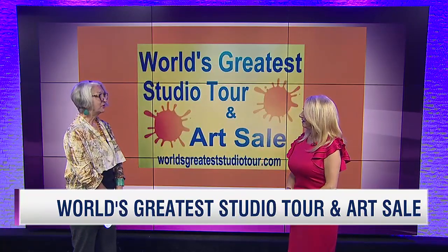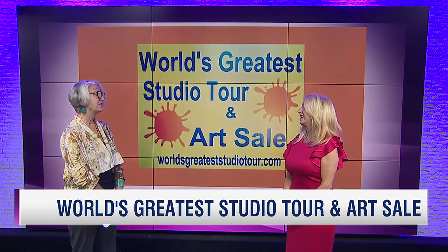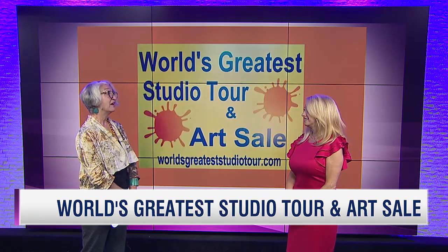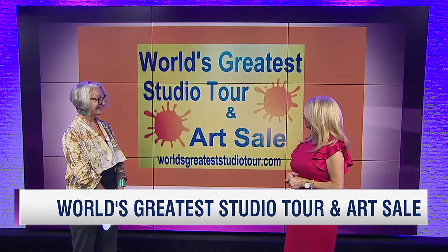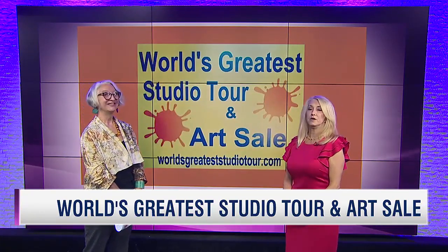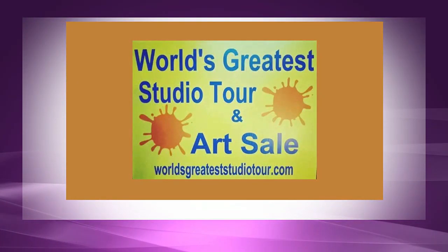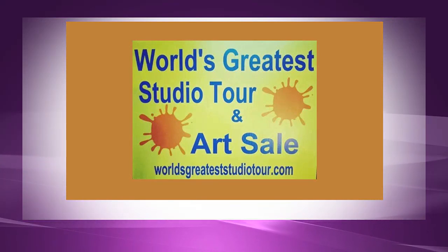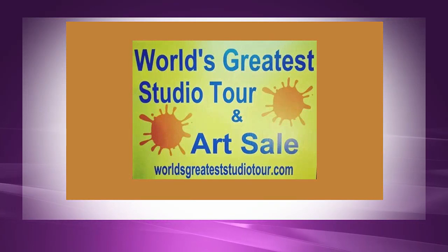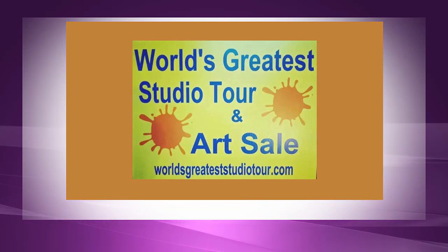It's absolutely for everybody. And we're very interested in getting people interested in art because we think it's a very important creative outlet for many people. Some of the pictures on the website are incredible, so just check out the website. That is worldsgreateststudiotour.com. You'll be able to see all demonstrations and what will be going on at the Kentucky Museum. For more information, worldsgreateststudiotour.com. The dates are November 2nd and 3rd — that's a Saturday and Sunday.